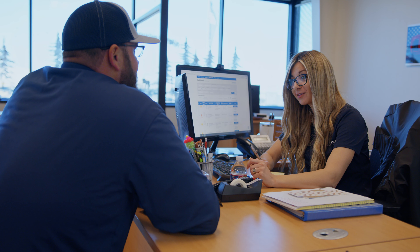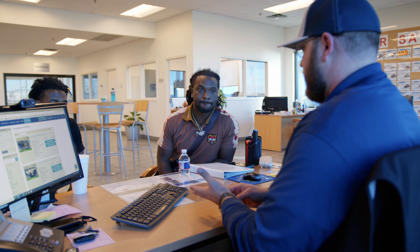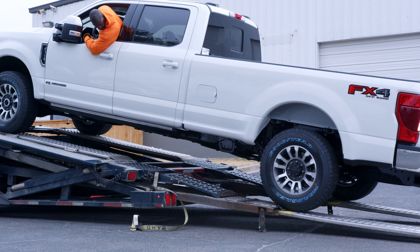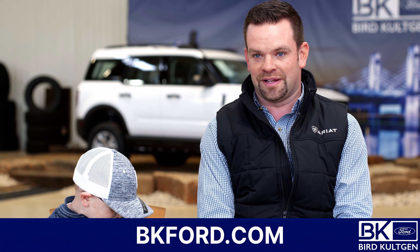You just sit down with the salesman and say I want this, I want this. Once it was scheduled they sent an email saying it had been scheduled, then an email saying it was built, another email saying it shipped, then it was here. It worked really well because y'all are handling everything from the lift and tires.